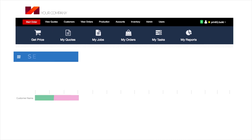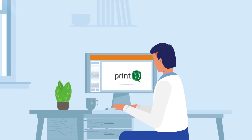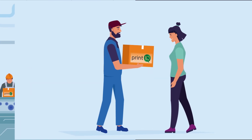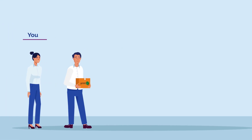You can even create branded portals for each of your customers to make the experience that much more personal. At every step of the way, PrintIQ will manage the order from the first quote through production to shipping, tracking, and the final invoice. It's all here, and it's all simple to work with.